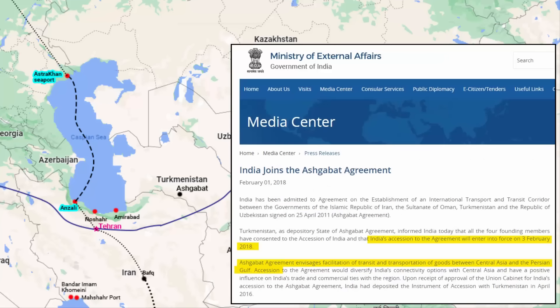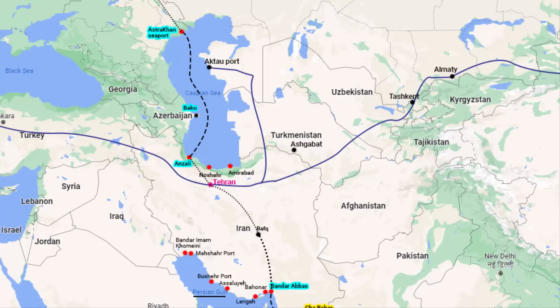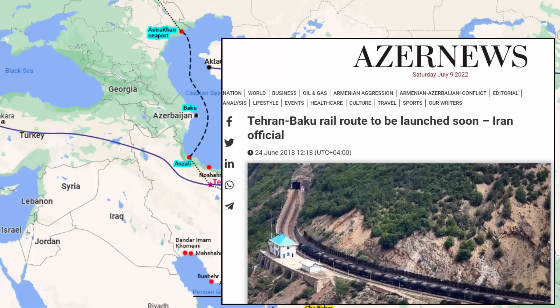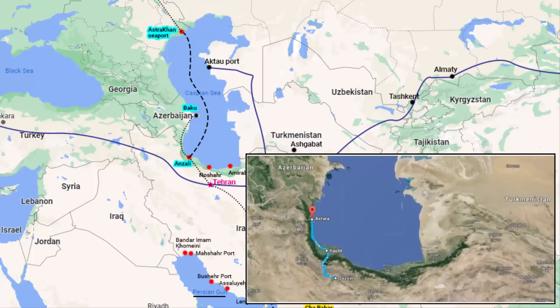Even India is part of the Ashgabat agreement. Inside Turkmenistan, this route can further join the seaports of Kazakhstan in the Caspian Sea. Azerbaijan is also part of this north-south corridor network. Currently, there is no passenger rail route between Tehran and Baku, but there are plans to launch one. Rail networks for freight are being constructed along the coast of the Caspian Sea connecting to the capital city of Baku, Azerbaijan. This is called the Rasht-Astara railway link.